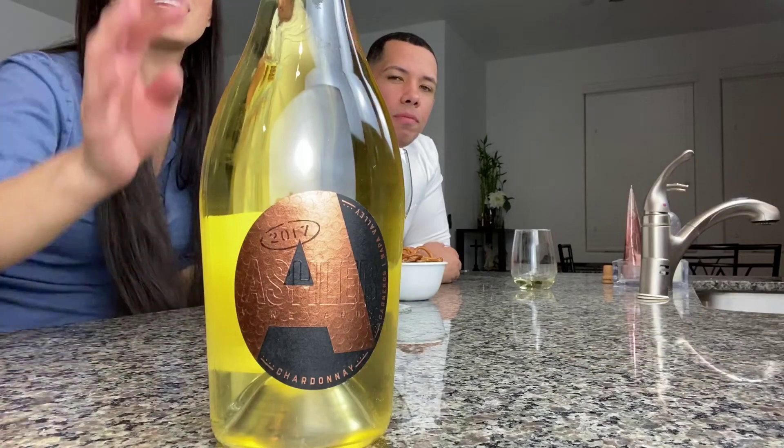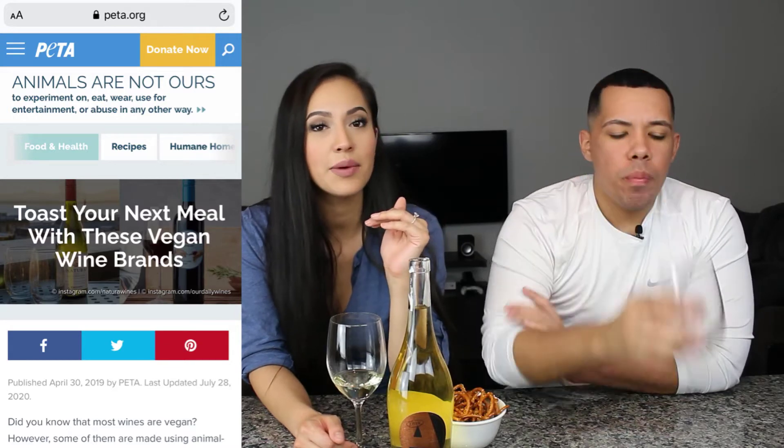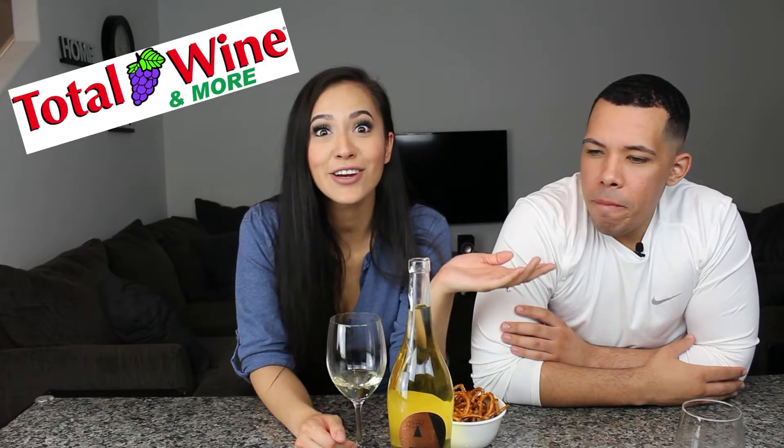The next one is the 2017 Ashler Vineyard. It's the fanciest bottle. I got this one at Total Wine. It's the most expensive one — $19.99 — unlike the last one which was the cheapest. I went to Lee's Liquor and couldn't find anything from PETA's vegan brand list, then Trader Joe's, and then I went to Total Wine and they had an entire section.